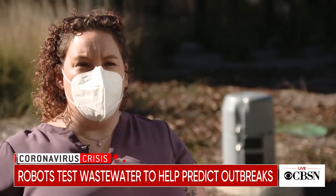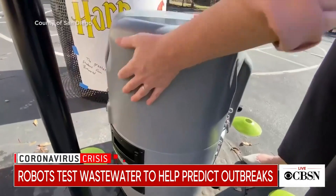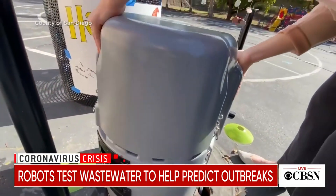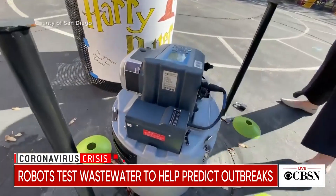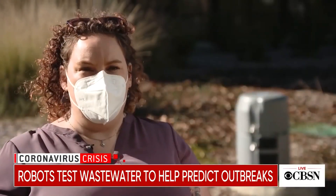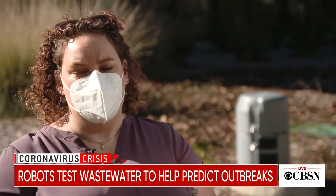We have managed to catch a number of cases before they became outbreaks using this system. The hope is for schools across the country to implement the program. The cost of the robot is about $3,000 — less expensive than a diagnostic COVID-19 test for everybody on campus once a week, certainly.